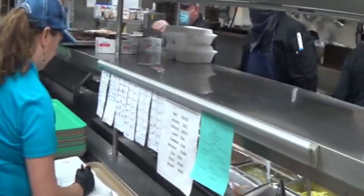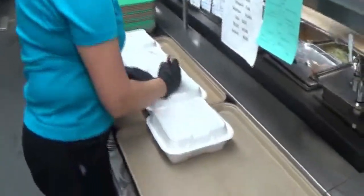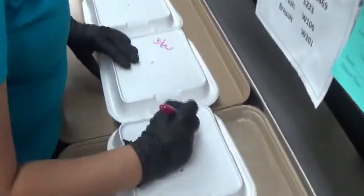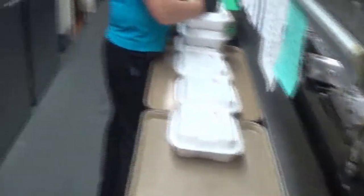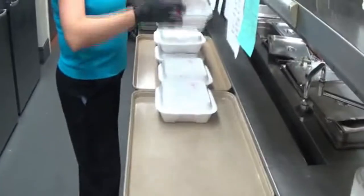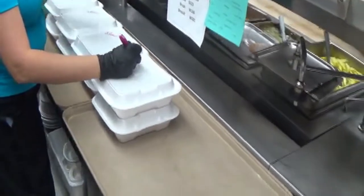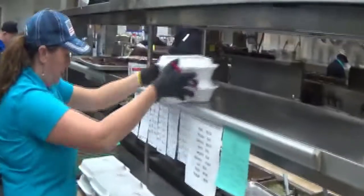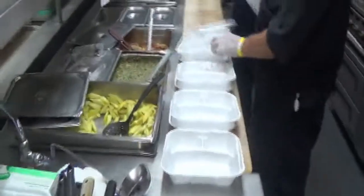Once the cooks are done putting it in the styrofoam container, it'll go into the window. Heather will label it with what it is — stew — and then she will load it up on these sheet trays and it will go on the speed rack. This speed rack will be wheeled out to the servers and then dispersed amongst the residents. And then it all starts over again.